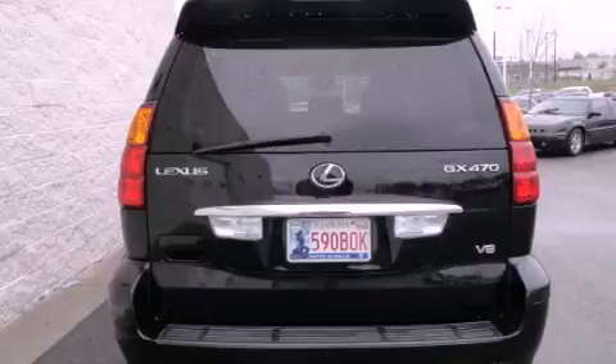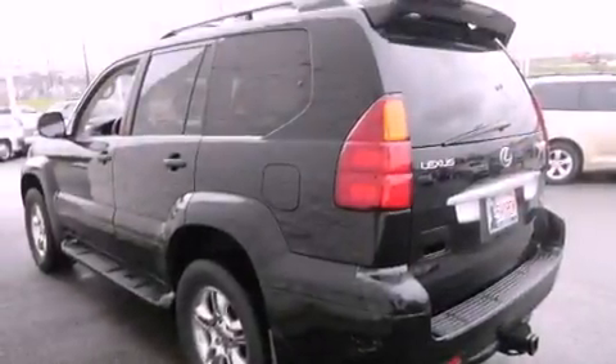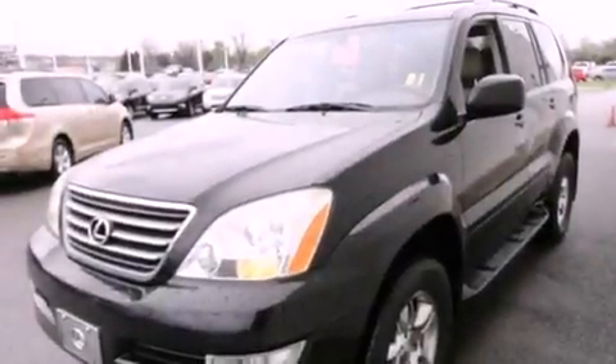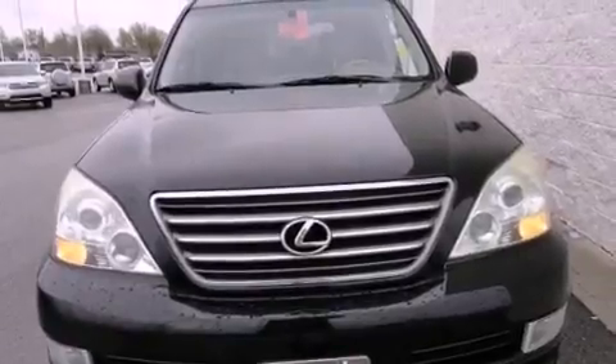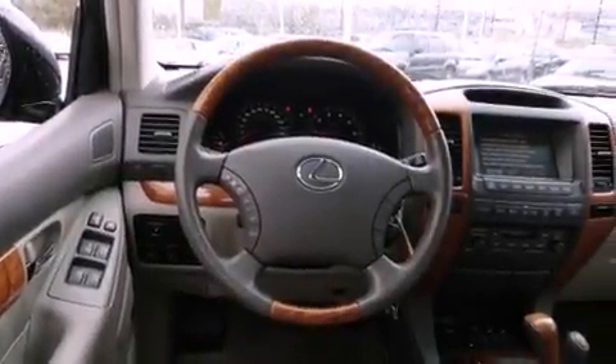Features include steering wheel memory settings, air conditioning with automatic climate control, cruise control, a CD player, a leather-wrapped steering wheel, a passenger side vanity mirror, a security system, traction control, a split folding rear seat, and the heated seats can warm you up in seconds, keeping you and your passengers comfortable the whole trip.